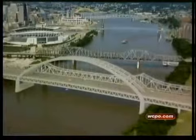I really think it's important that we have this bridge, but I also think it's important not to kill a city.